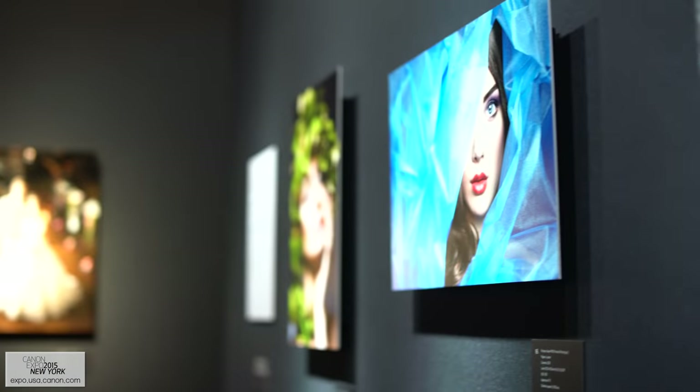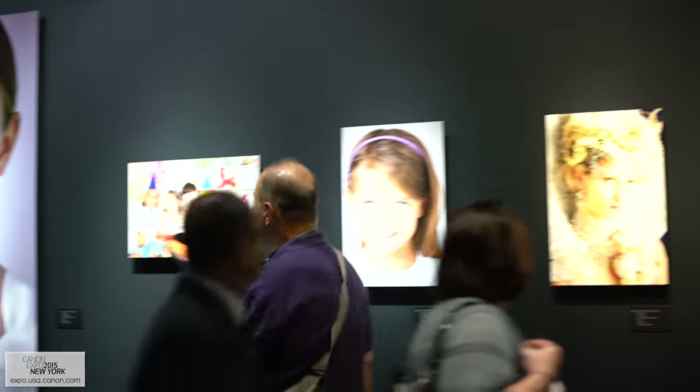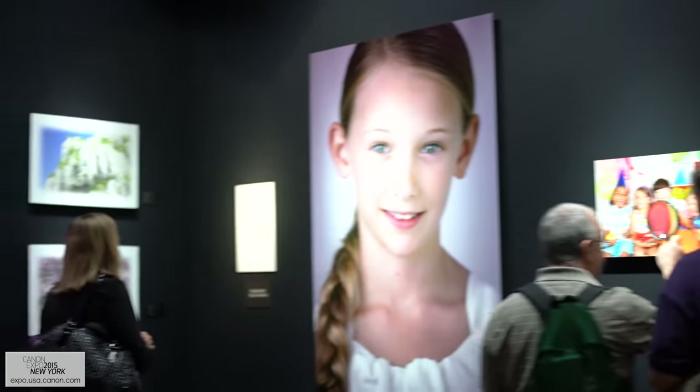These aren't going to make your Instagram pictures look better, but it is opening up new forms of artistic expression for those of us who might want to make very large prints.